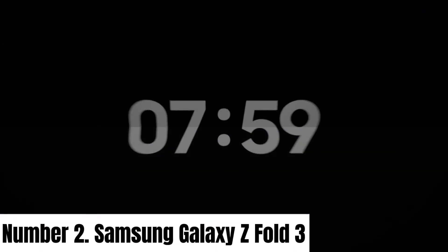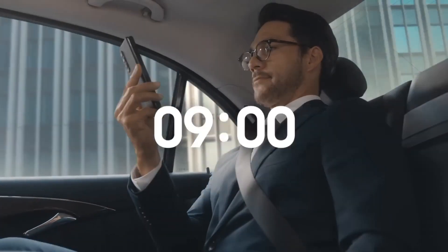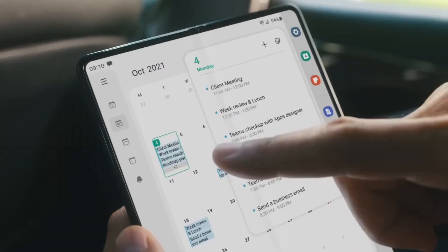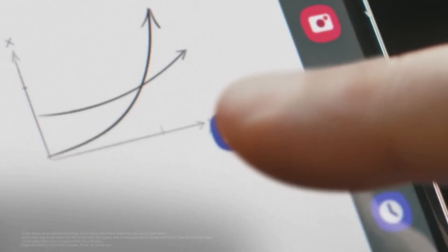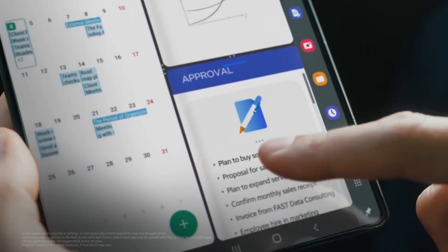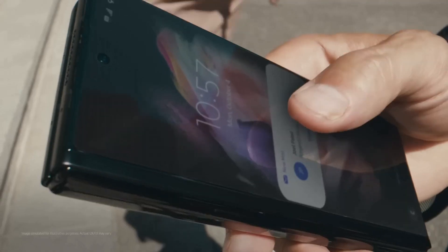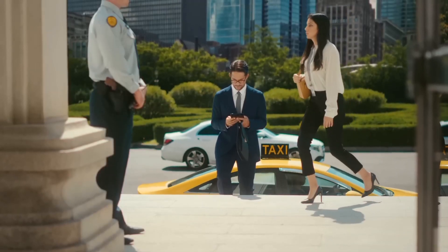Number 2: Samsung Galaxy Z Fold 3. Introducing the Samsung Galaxy Z Fold 3, the pinnacle of innovation in the world of smartphones. This cutting-edge device seamlessly combines the functionality of a smartphone and tablet, redefining the way you work and play. With its stunning 7.6-inch Dynamic AMOLED 2X Infinity Flex display, you'll experience breathtaking visuals and vibrant colors. The 120Hz refresh rate ensures buttery-smooth scrolling and gaming, while the under-display camera technology enhances your immersive viewing experience.